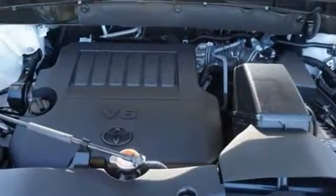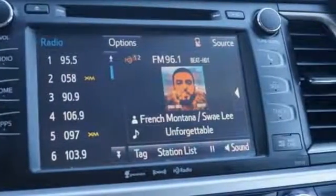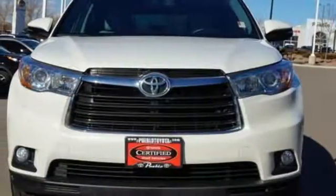A great vehicle is comprised of great features like these: integrated navigation system with voice activation, power heated mirrors, front heated leather bucket seats, auto dimming rear view mirror, and Bluetooth.